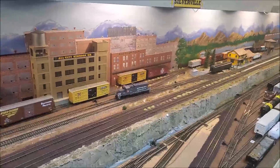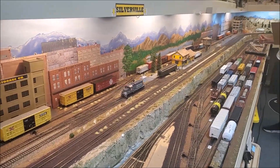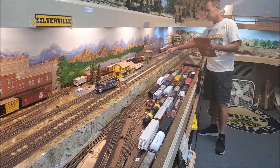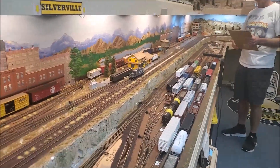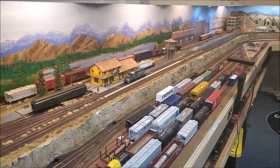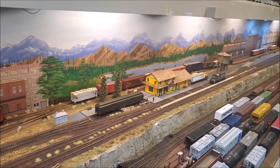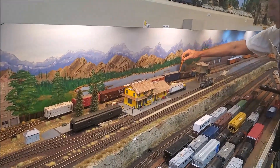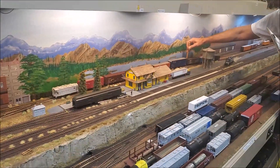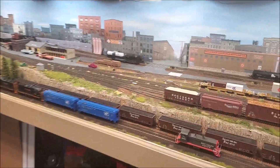Here we are at the Grande Pacific Model Railroad, January 6th, 2023. It's Front End Fridays, though we don't have any F units running today. This GP10 right here is moving cars in Silverville — he's the local and has all those cars set out behind the depot. Dave is running the local to make it all work.